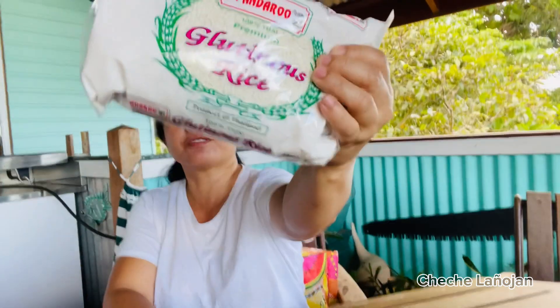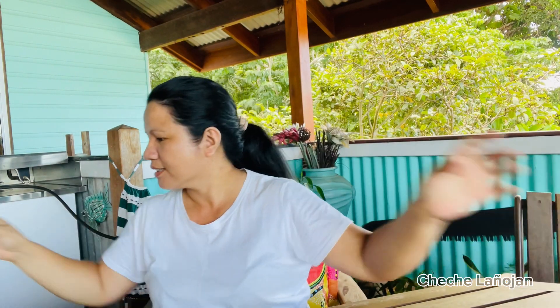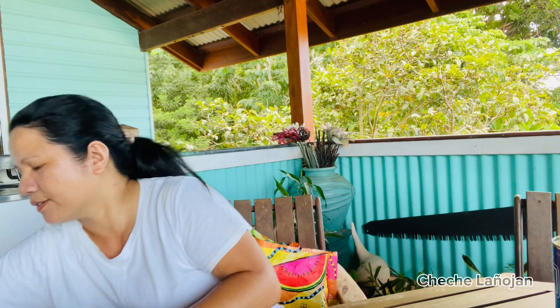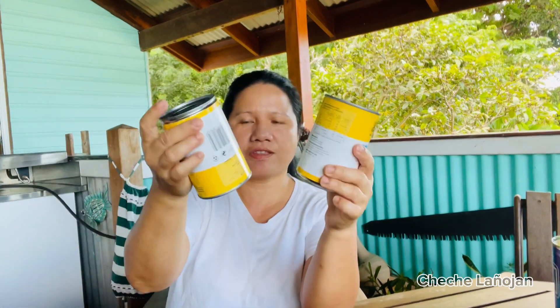Rice — that's jasmine rice. And glutinous rice for my sticky rice. Flour for my dough, virgin coconut oil, and coconut milk. This will be for my caramelized sugar, or lapik, for my sticky rice.